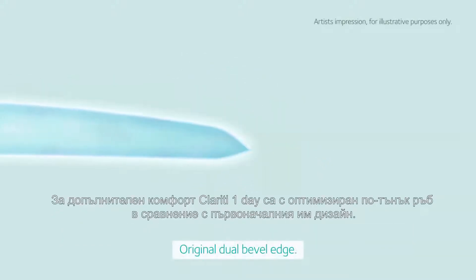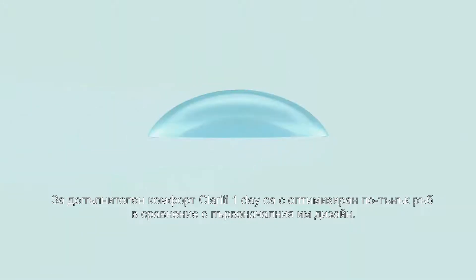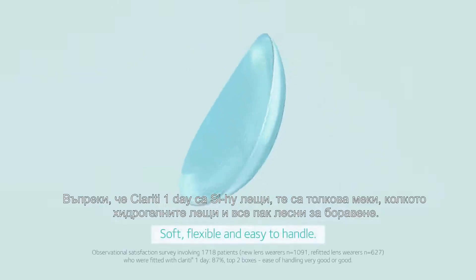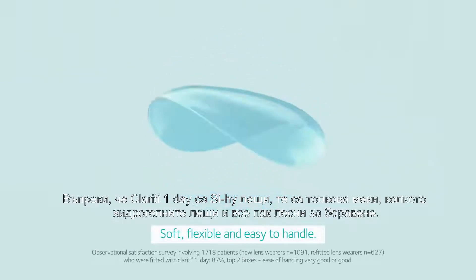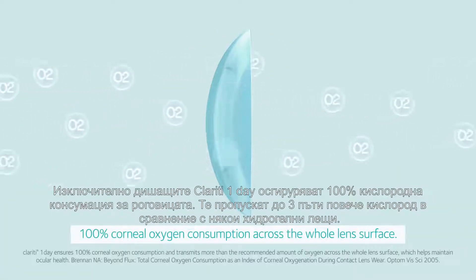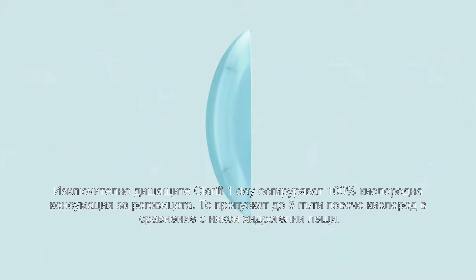For additional comfort, Clarity One Day now features an optimized comfort edge — a thinner, more uniformly tapered edge that gives improved initial comfort versus the original design. Even though it's a silicone hydrogel, Clarity One Day contact lenses are soft like a hydrogel, yet are still easy to handle.